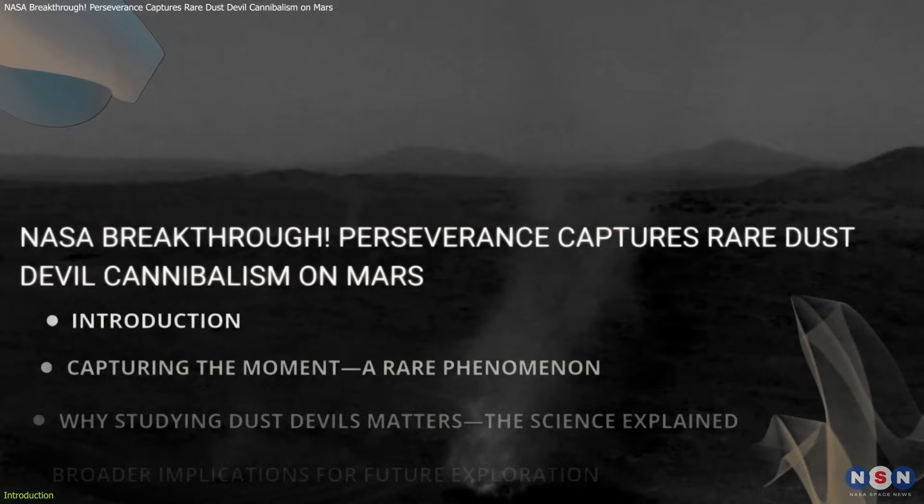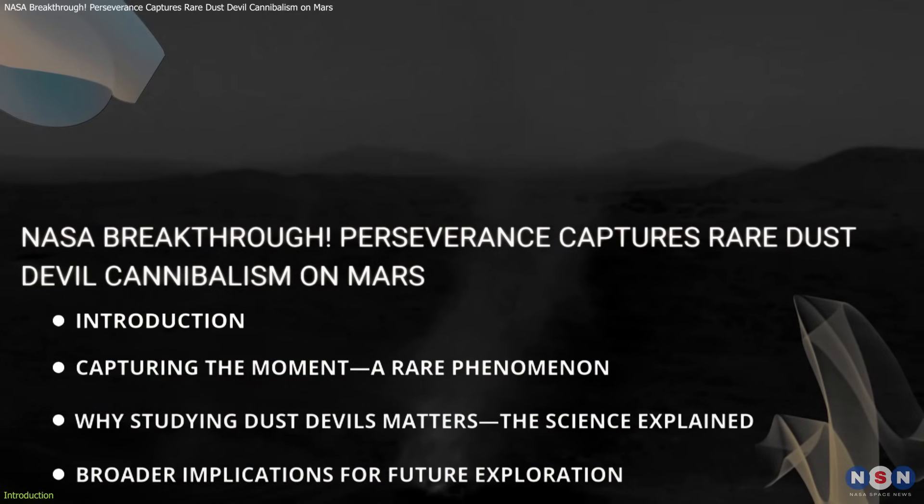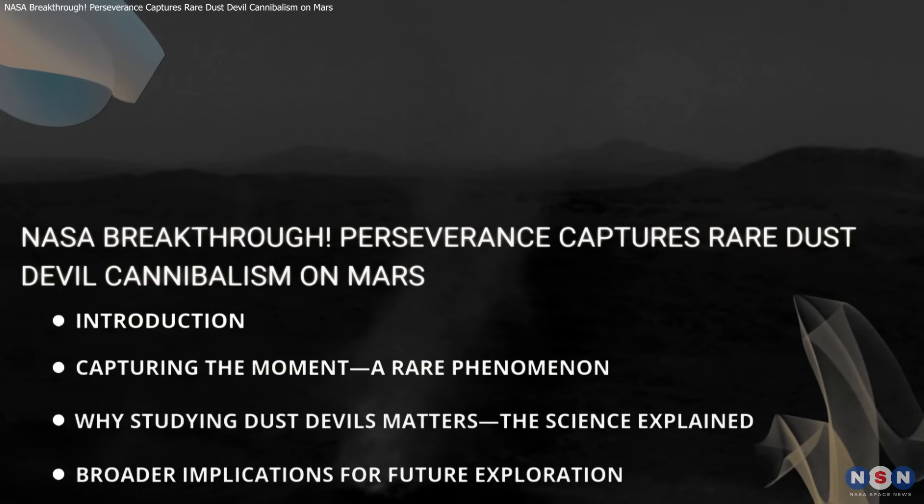In this video, we'll explain this incredible observation, understand the science behind these swirling giants, and reveal why they're vital to our exploration of the Red Planet.